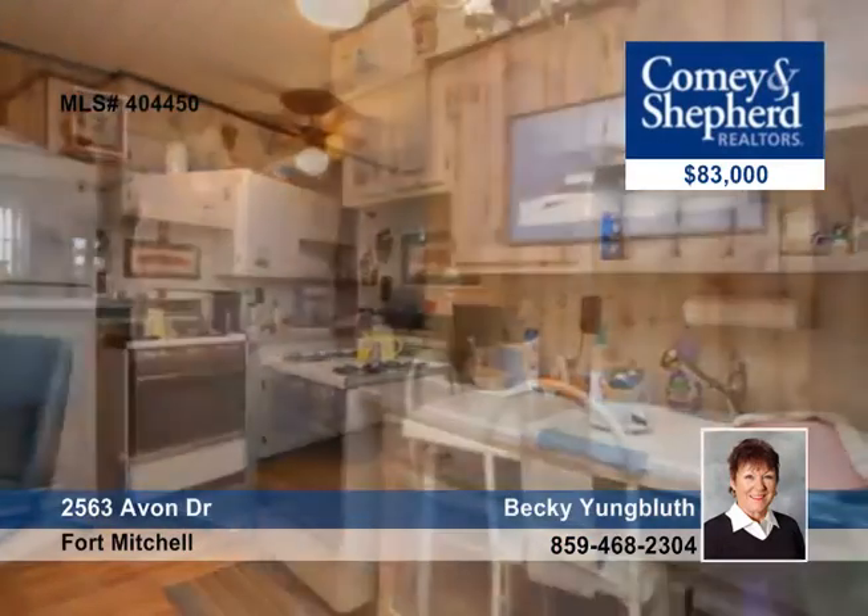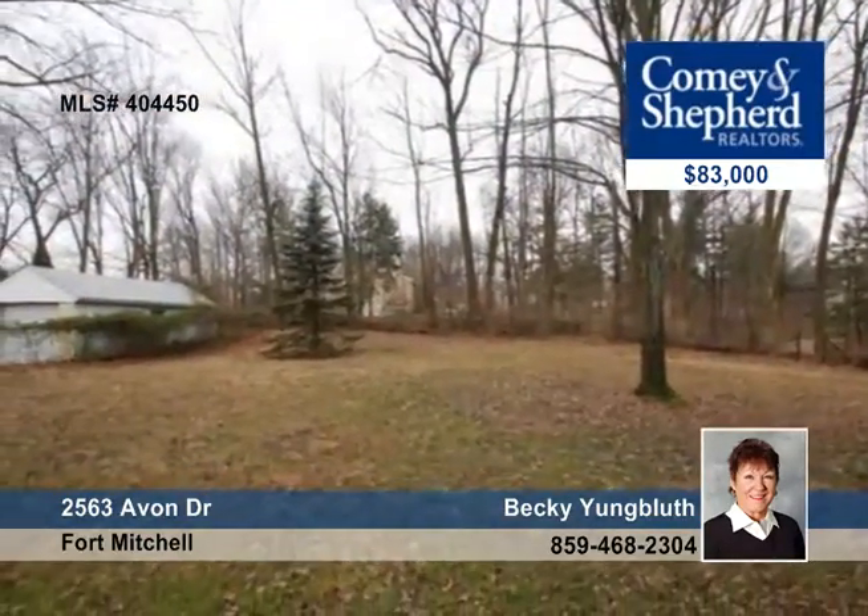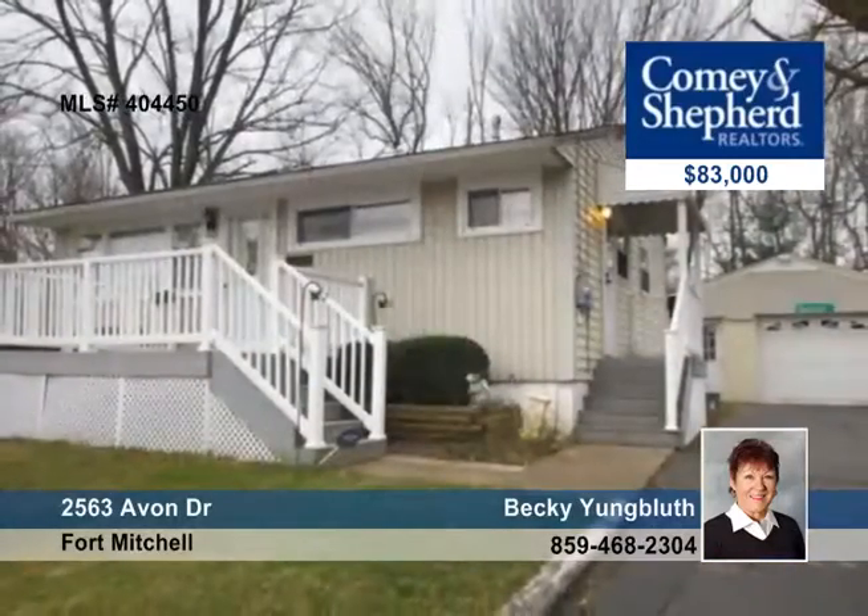The detached garage has electric, and the porch and deck are no-maintenance Trex. All appliances and a one-year HSA home warranty are included. Learn more by calling Becky.